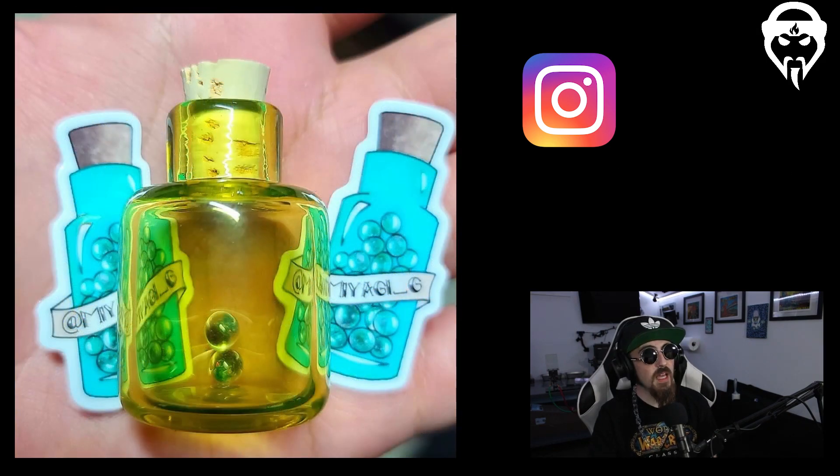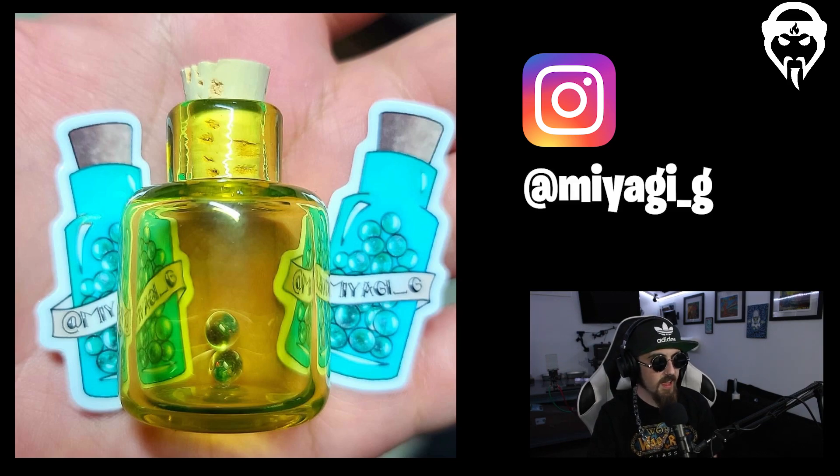Somebody else new to me — Miyagi Glass, also known as Miyagi G. They make little containers for your terp pearls, and you can clearly see their stickers in the background. Just seeing the grind and execution in their bottle work is super inspiring. You could get a bottle from anywhere, but knowing you've got a handmade sealed bottle — that's why we love glass and art. No matter how simple or complicated, glass always has its value, and these little bottles are a cute, cool idea.